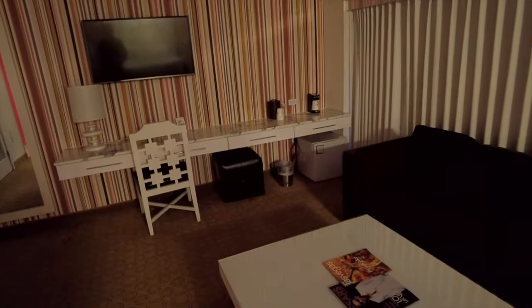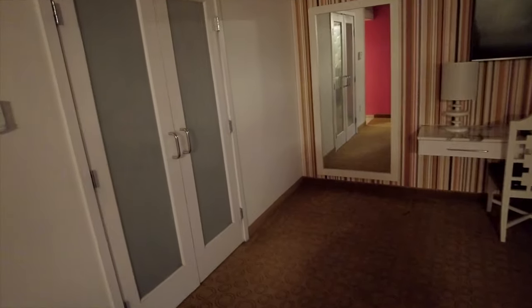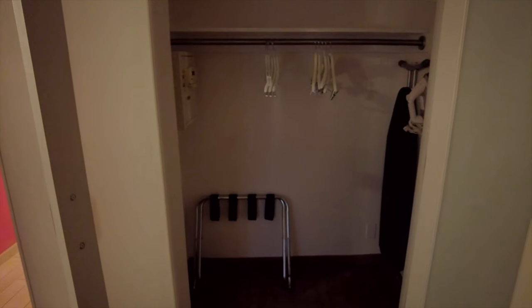It has a long desk with drawers, a coffee pot, and a refrigerator that you can use to store your own stuff. There's a full-length mirror, a good-sized closet with plenty of hangers, and all the standard iron, ironing board, and a safe.